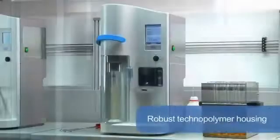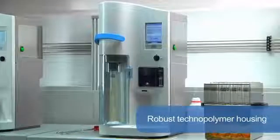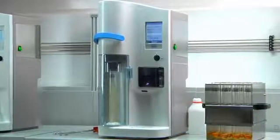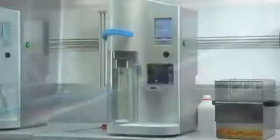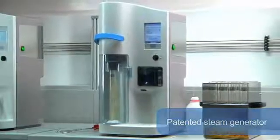The UDK159 has been designed with a robust technopolymer housing for unprecedented resistance and a space-saving footprint. It is equipped with multiple devices to improve safety and convenience of use, including the exclusive safety lever, the protective door and the service door. With zero pressure in the chamber, this unique and patented steam generator is completely maintenance-free.